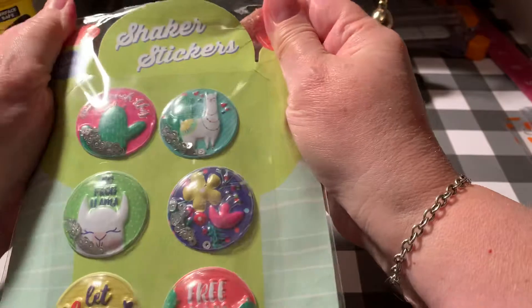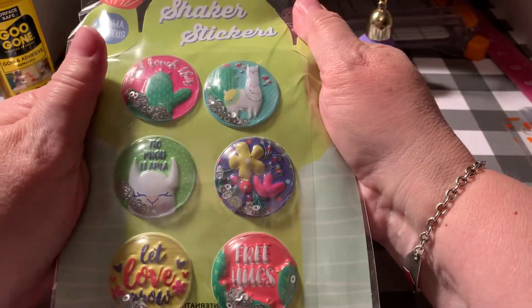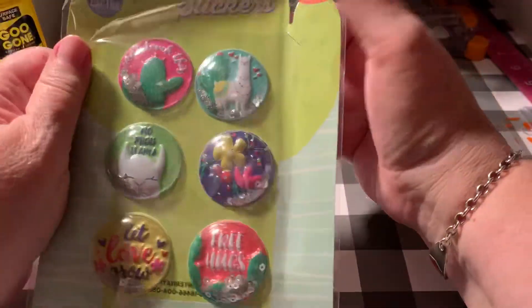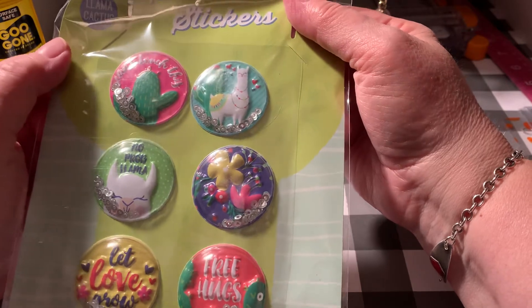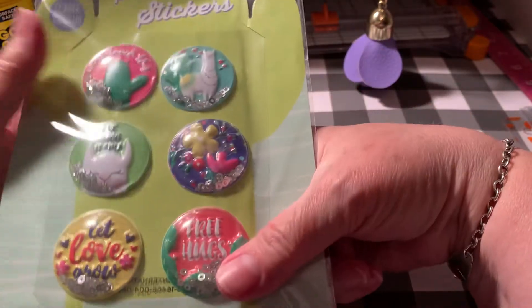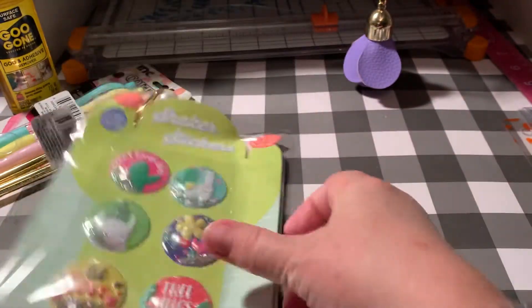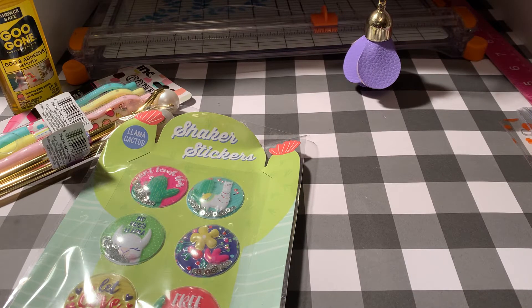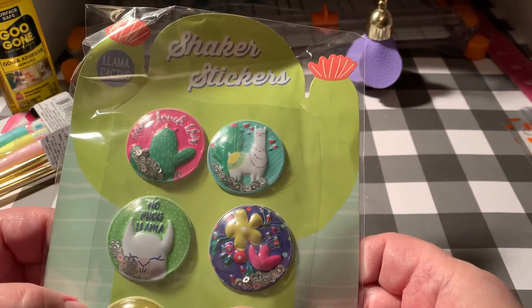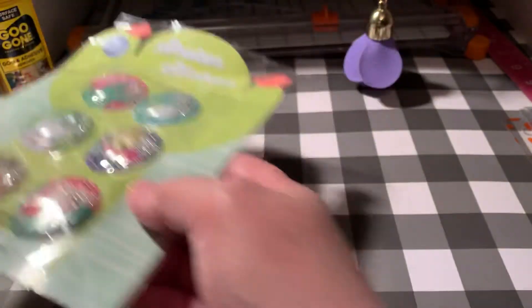As I was checking out, there were some little shaker stickers near the cash register. I've bought something similar from them before. I'm going to put these in my llama and cactus box — I gather up stuff in theme boxes. I have Halloween, Thanksgiving, Christmas, mermaids, cats, cactus, llama, bee, camping, and unicorn. I didn't have too many llama or cactus stickers so I just picked up one of those.